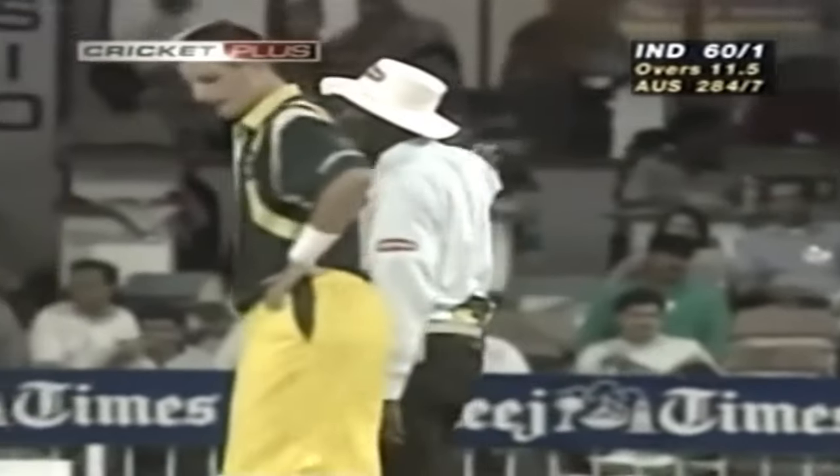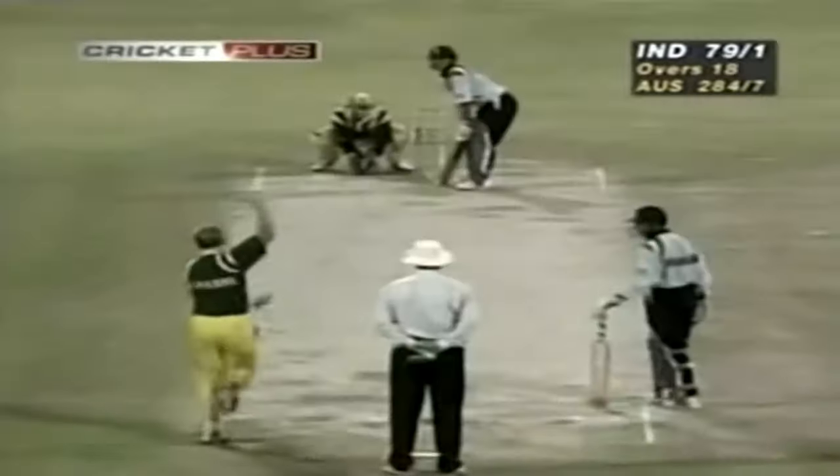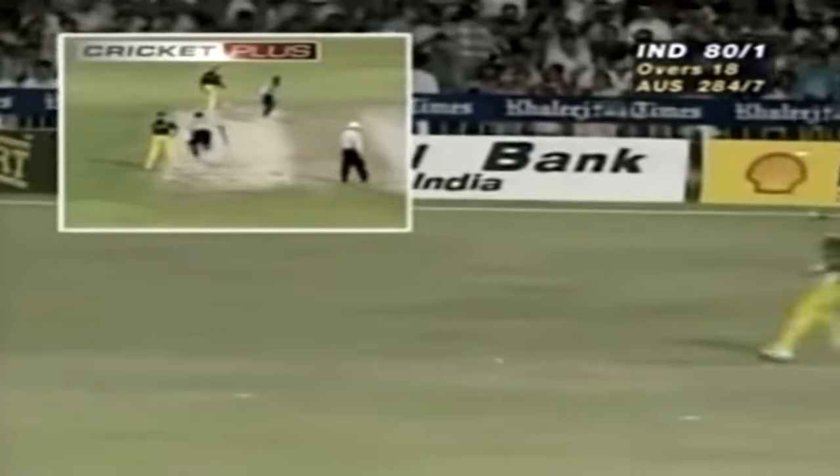That was it straight back — that was a catch, but it was a no ball as well. Tendulkar frustrating Shane Warne with this little dab around the corner.